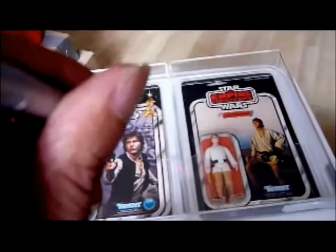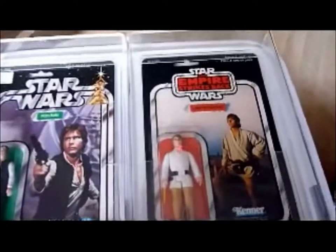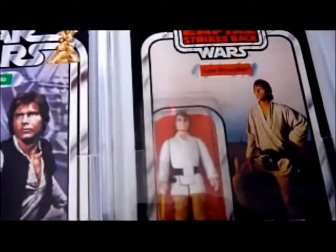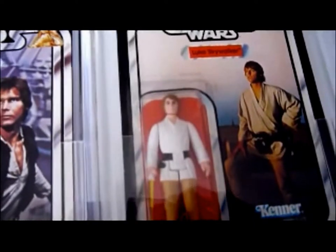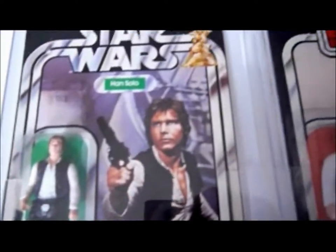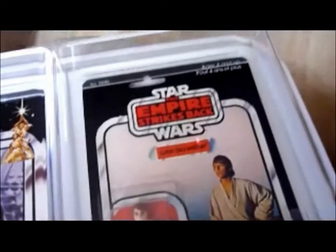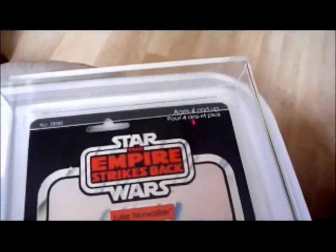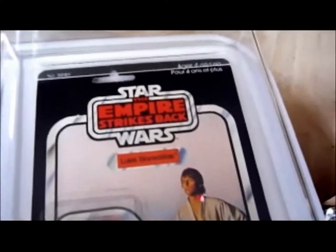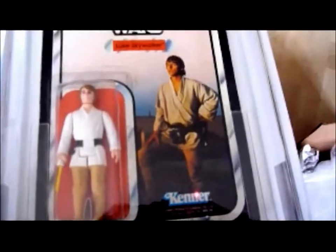Next to it is a Luke Skywalker on an Empire Strikes Back 41-back with brown hair. So you've got two figure variations here. You've got the Luke Skywalker with the rarer brown hair — you can see how brown that hair is. And then you've got the Han Solo with the small head. This is the US card here, and the Luke is a Canadian card. It's got the two languages at the top — English and French. It's got the Empire Strikes Back logo, the name tag Luke Skywalker, the classic Luke picture there. Same picture you'd get on the 12-back or 20-back cards. And the Kenner logo there.